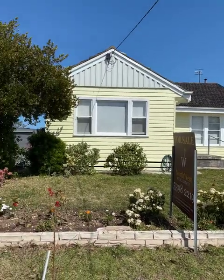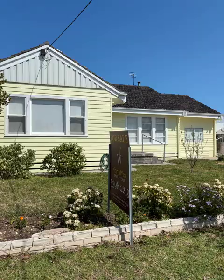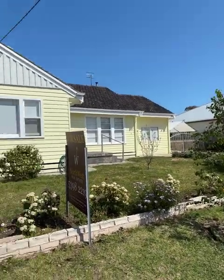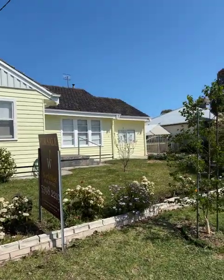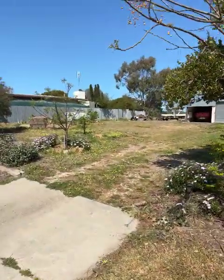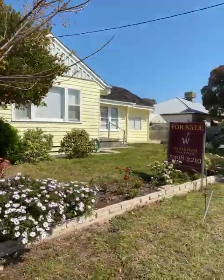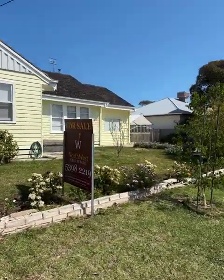Today's video is 7 Sands Avenue, Jeparit, on the market with Northwest Real Estate for $275,000. This is a beautiful home on a high part of town, so there's no worries about flooding. It's a huge block — about 1,640 square metres — and encompasses this area over here with a triple garage, and there is a single garage on the other side of the house. We'll go and check it out inside and see what you think.